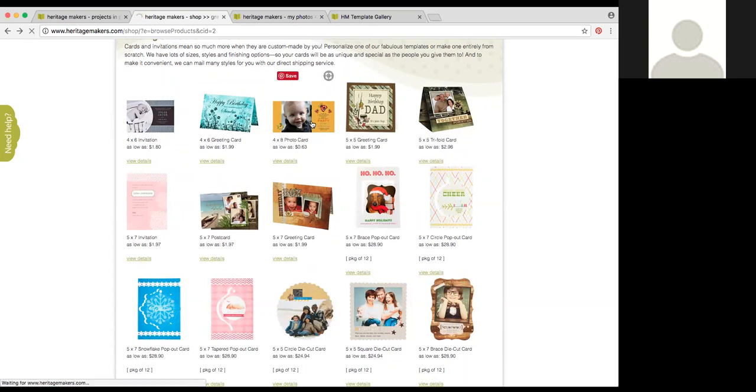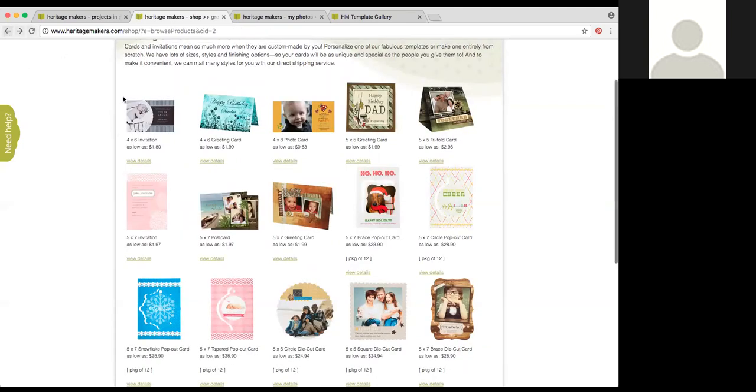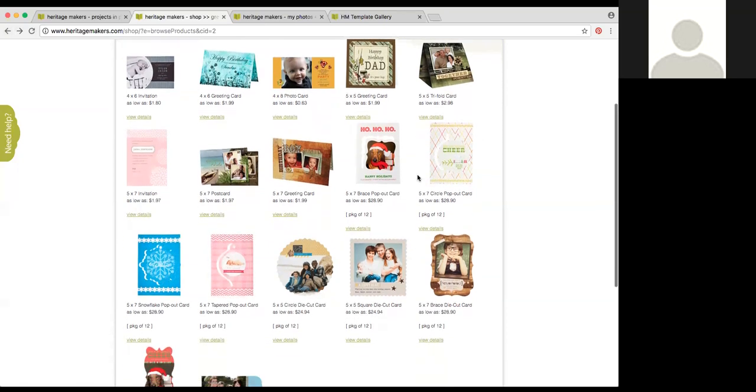Another direct-shippable option is our 4x8 photo card — a single-sided card, portrait or landscape, with lots of fun possibilities. You've also got our 5x5 greeting cards and 5x5 trifold cards — those are really fun but you should know they are not direct-shippable because of the square shape. You do have to handle postage yourself on those. The same is true for the 5x5 square die cut card because of the shape.